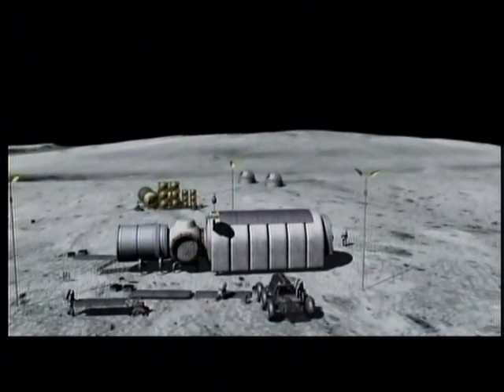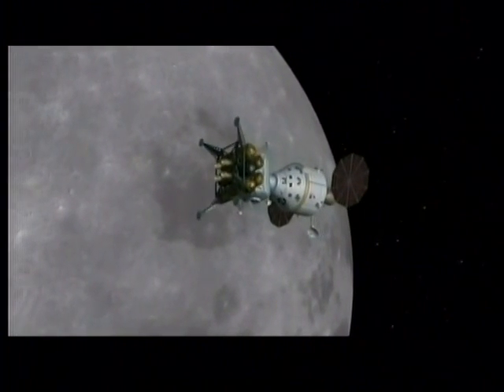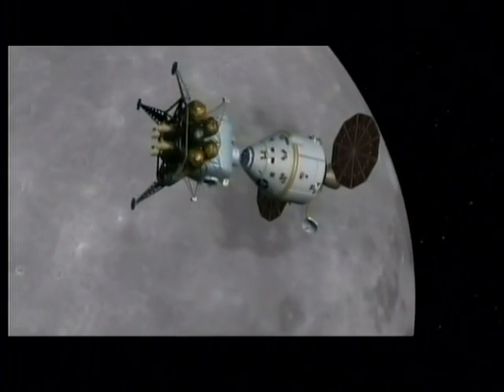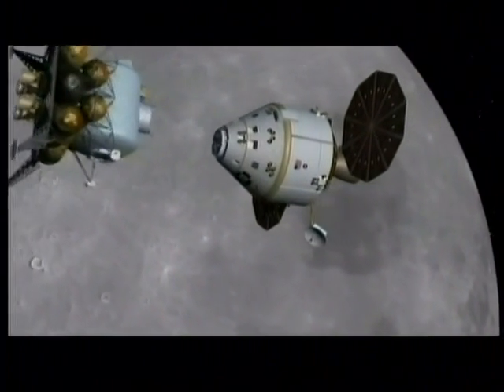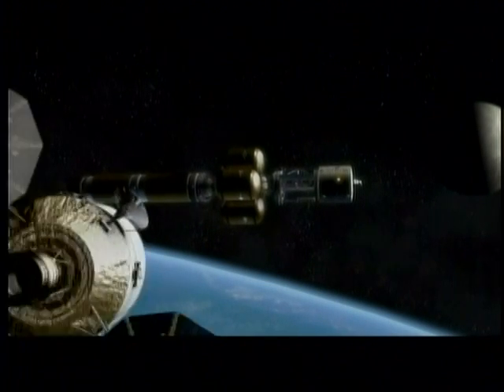In order to be able to go to Mars, we have to learn a lot of lessons on the moon, because while you can get to the moon and back in a few days, Mars will be several years. Orion will be doing double duty: it will carry crews to the moon, and it will make a quick trip to Earth orbit to transfer astronauts to a Mars spacecraft.